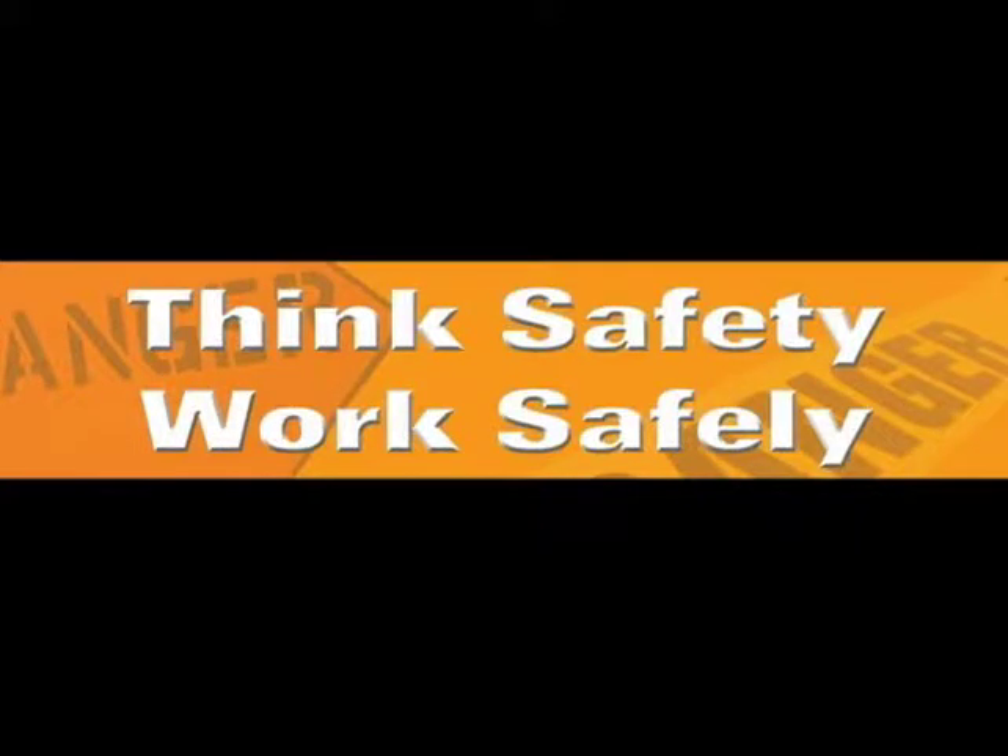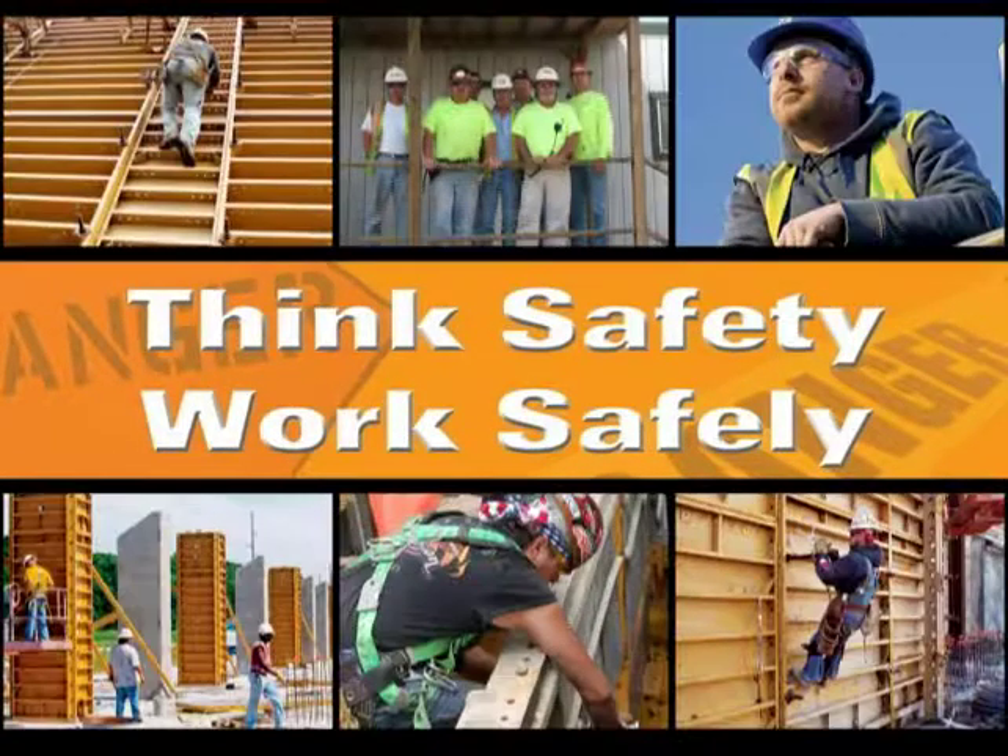You must observe and follow all safety guidelines and applicable codes at all times. It is also important that all instructions and cautions on EFCO drawings and other communications be explained to the actual users of the products.